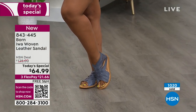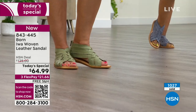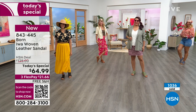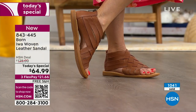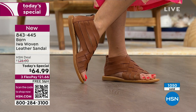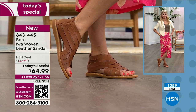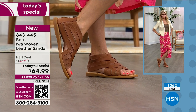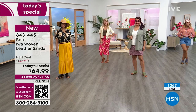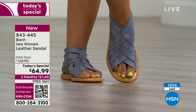A lot of us are looking for a sandal but not those little thin strappy ones — we want some foot coverage but a shoe that is going to be airy and breathable for the summer months. This is why the IWA is so popular — it's been a beloved silhouette for Born for many years. The woven IWA is a new introduction which speaks to the latest trends. All the fashion magazines call it 'well woven' — this is totally on point with the latest looks.